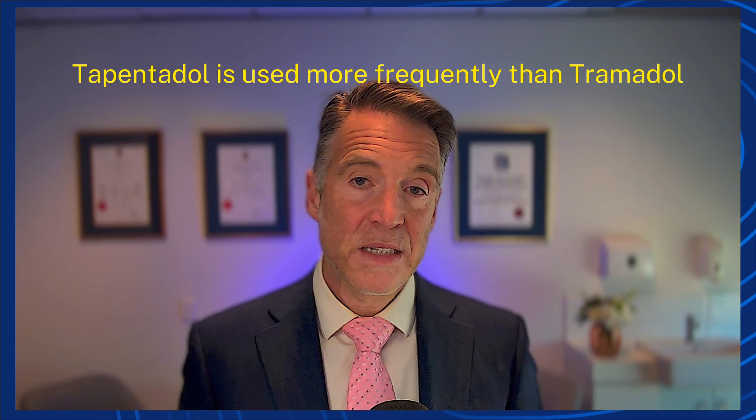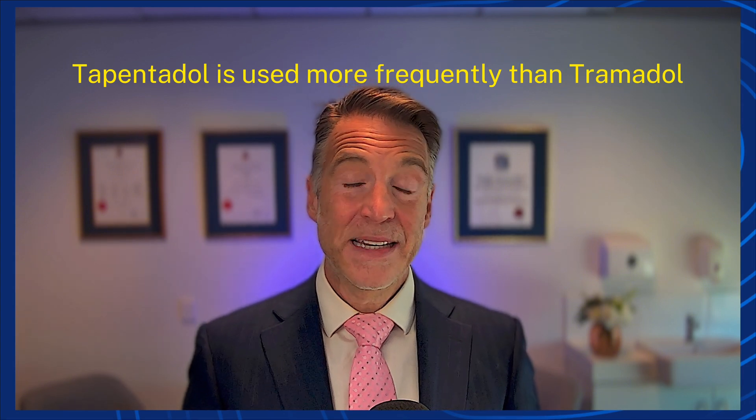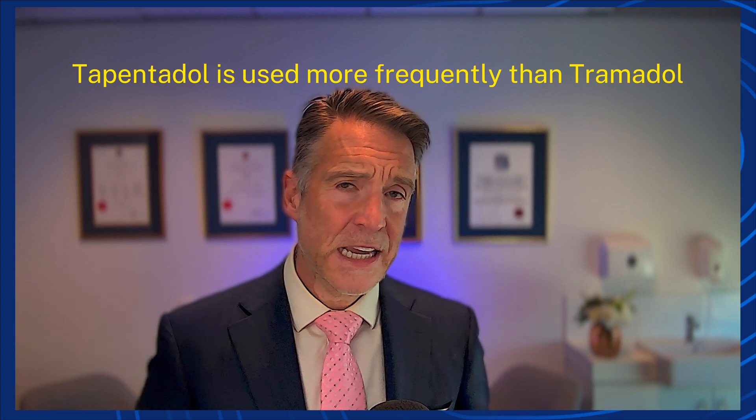Tapentadol is used a little more than tramadol nowadays. It is a mixed medication — it can affect some forms of neuropathic pain and can also be used to treat some forms of arthritic pain. However, these medications need to be balanced out with potential risks including tolerance, dependence, dose escalation, and side effects. Prescribing pain medications is very tricky because every person is different, and we have to take into account cardiac, liver, and kidney systems before prescribing.